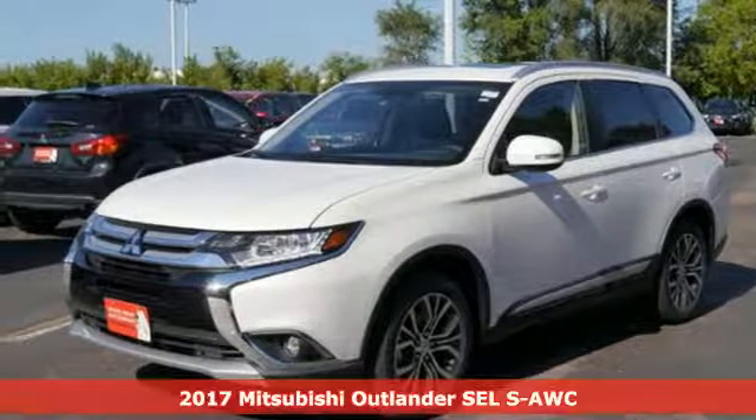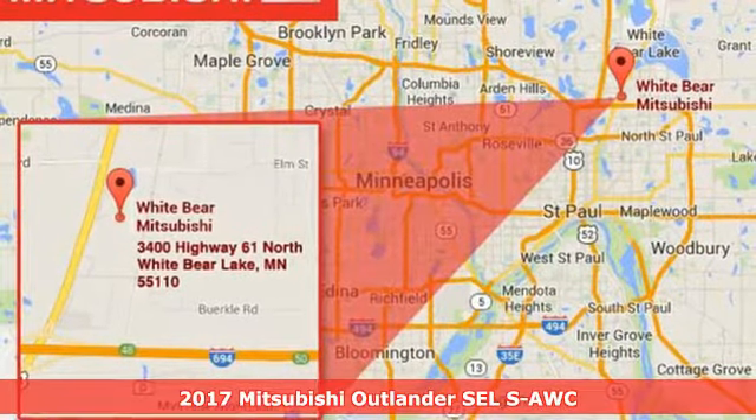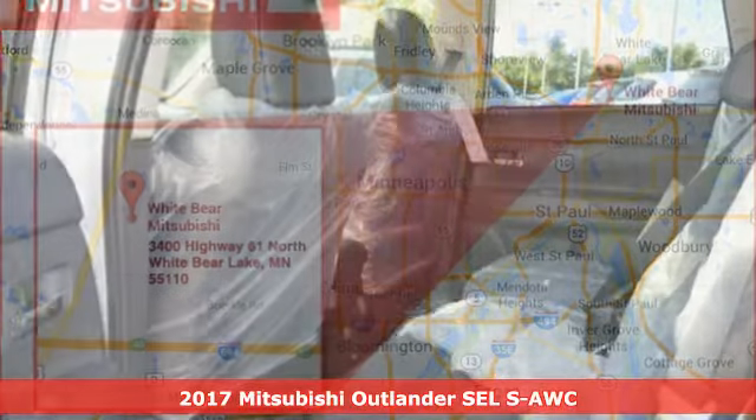Here's a 2017 Mitsubishi Outlander. Expect nothing short of greatness in this smart and stylish crossover utility vehicle.